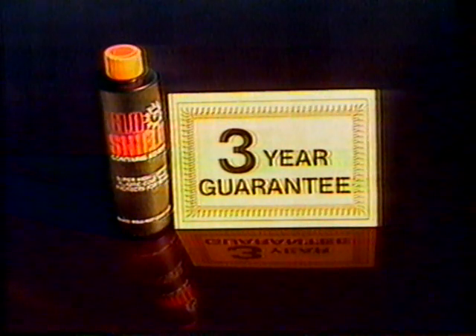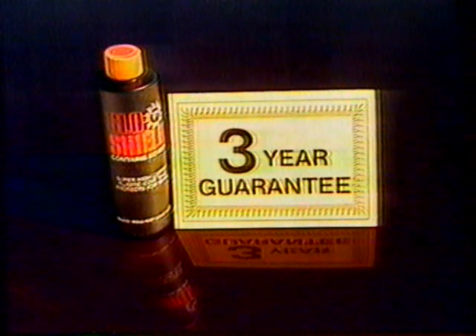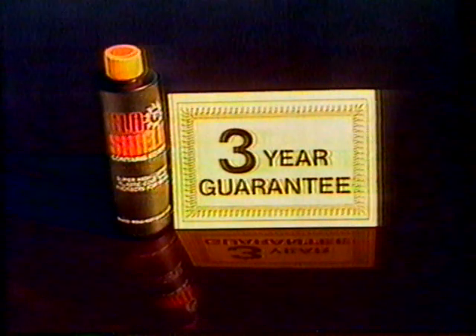GlowShield revitalizes and protects the finish from rust and corrosion with a mirror-like glaze that's guaranteed to last three years. So why spend hundreds of dollars or long hard hours rubbing and buffing? Put an end to rust and corrosion with a new car shine — GlowShield. Great for trim and chrome, too.